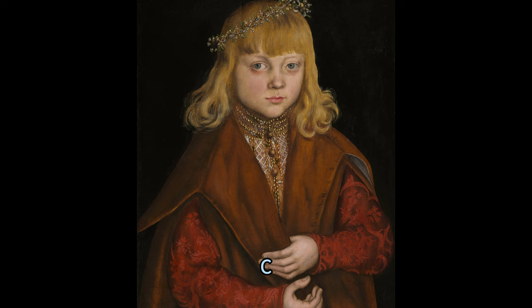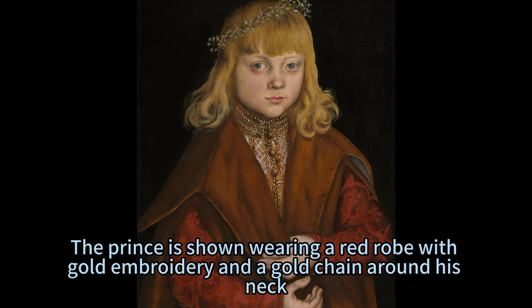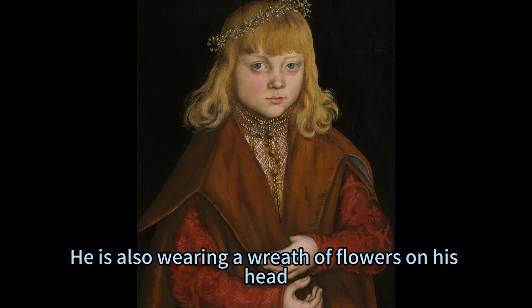The painting is a masterpiece of the German Renaissance, showing Cranach's skill in capturing the likeness and character of his sitter. The Prince is shown wearing a red robe with gold embroidery and a gold chain around his neck.